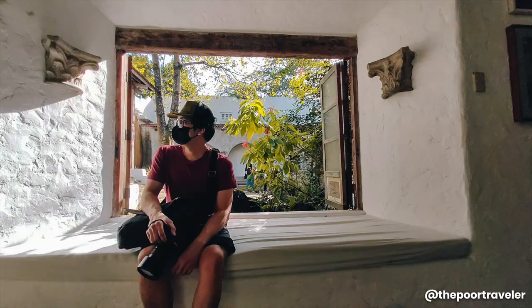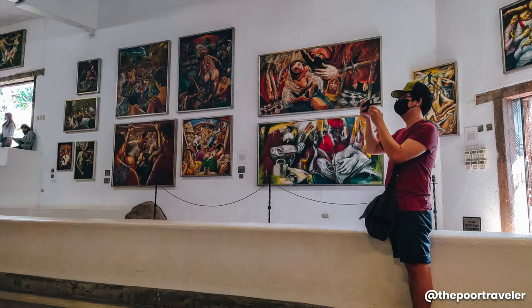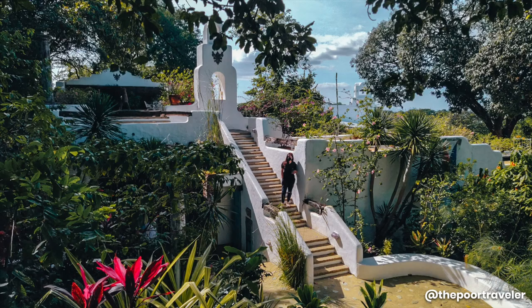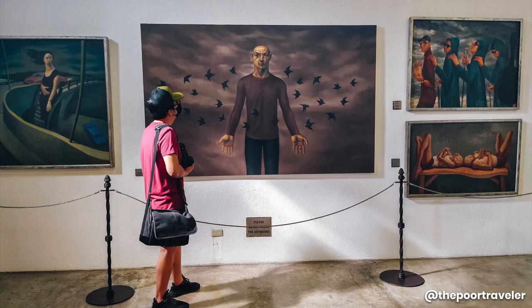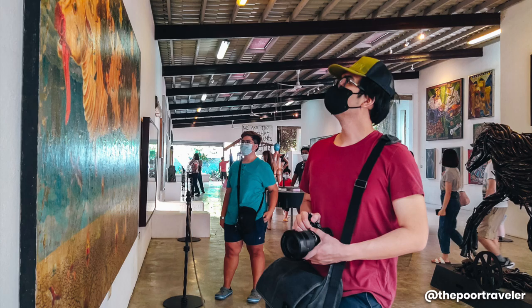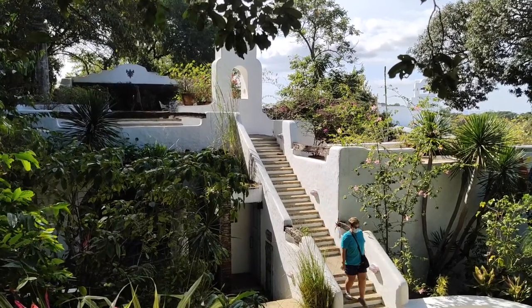Unless you're eating, never remove your face mask when inside the complex — not even when taking photos. There are a lot of Instagrammable spots around and it's very tempting to remove the mask, but don't. Just take a selfie with the mask on. It's not just for your own safety but also for other visitors. Take your time, appreciate the pieces, and learn about them as you go around. This whole place is huge, so it should take at least three hours.